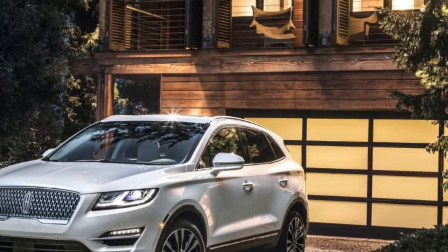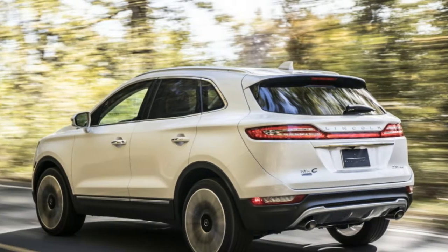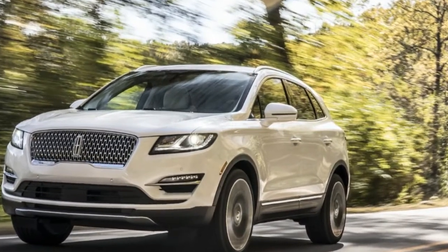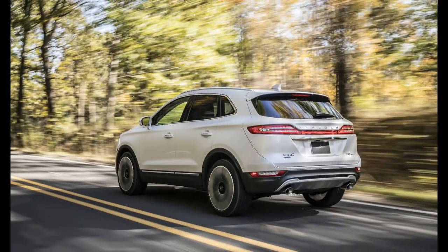Both units can be paired to the brand's all-wheel drive system. The facelifted Lincoln MKC will arrive at dealers nationwide starting next summer, but before that happens, it will be displayed at the 2017 LA Auto Show, which opens its gates for the international media on November 27th.